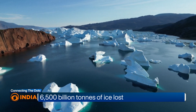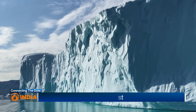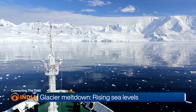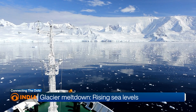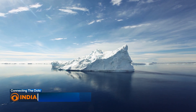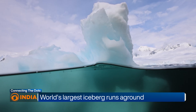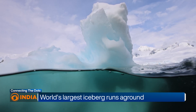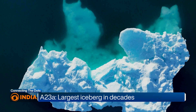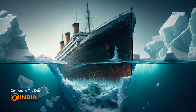Icebergs vary in size, from small chunks called growlers to massive tabular icebergs that stretch for kilometers. They can be dangerous to ships because the complete mass is not visible from the top — only about 10 percent of an iceberg is visible above the water's surface, with the remaining 90 percent submerged. The sharp hidden ice can easily tear a hole in the bottom of a ship, and we already know the story of the Titanic.